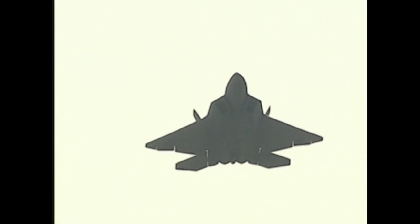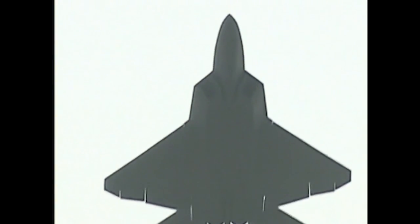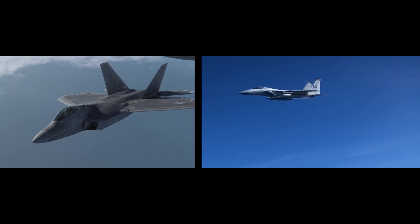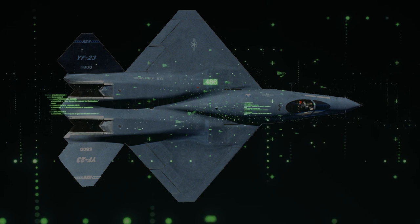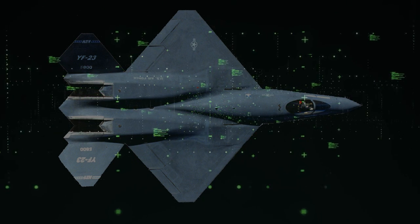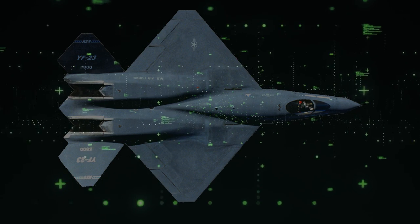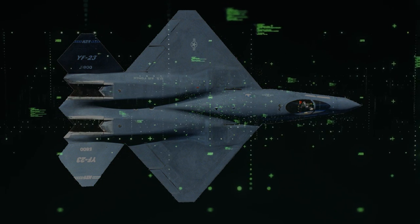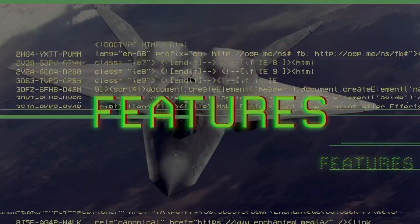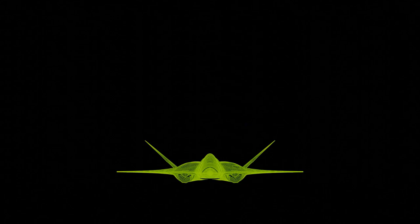Seen as more conventional, it's not hard to view the YF-22 as an evolution of the F-15, with both utilizing twin vertical tails, horizontal stabilizers, and side air intakes. Meanwhile, the YF-23 was a more cutting-edge design with a trapezoidal shaped wing and an all-moving V-tail which performed double duty as a horizontal and vertical stabilizer.